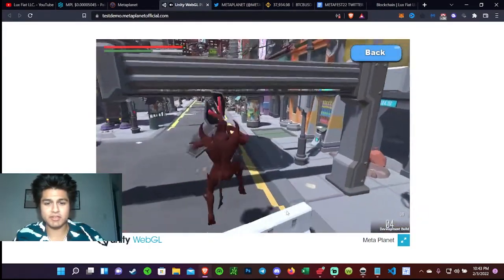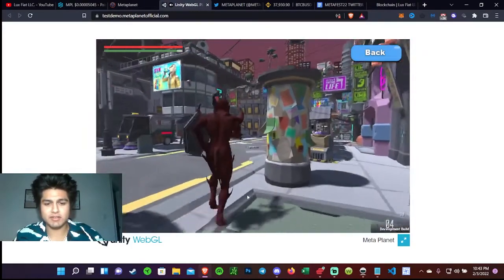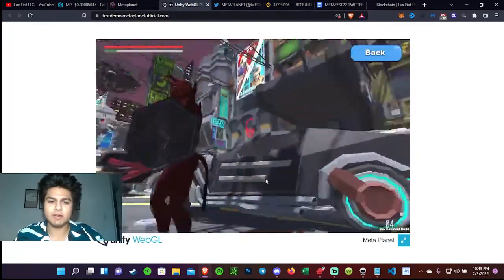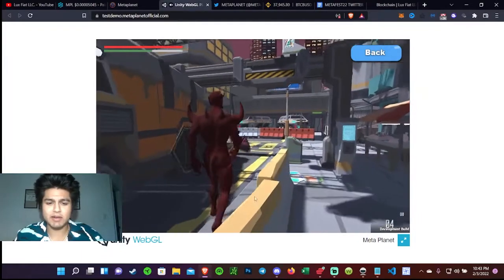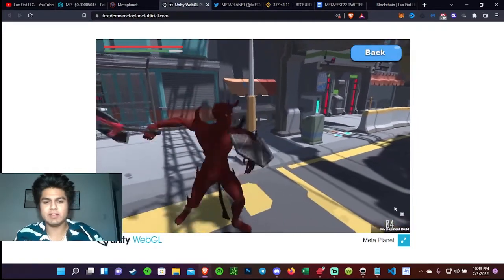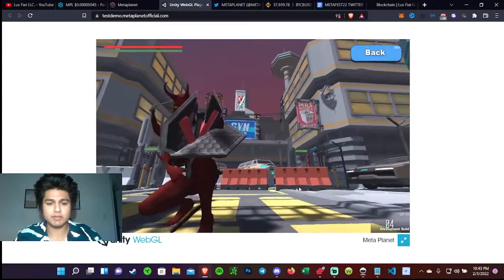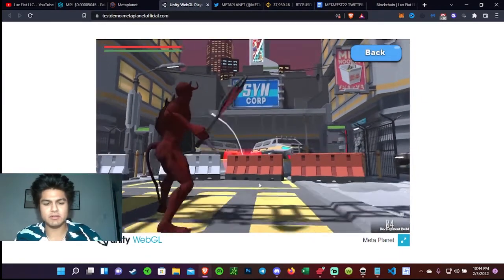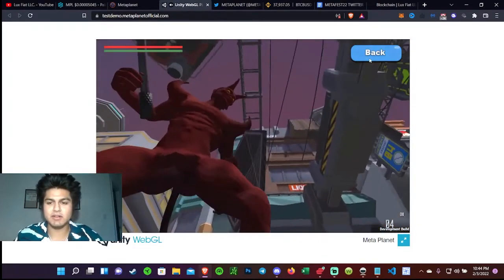Since this is a demo, there's not really much you can do — just roam around the city. I'm running around just to show you guys what the graphics look like and how smooth it actually runs, considering it's not even a downloadable app — it's literally just on the web. That is pretty insane. The graphics look pretty cool.